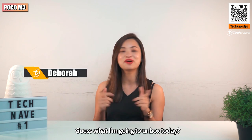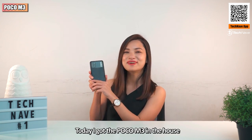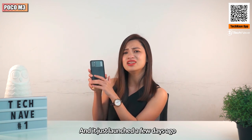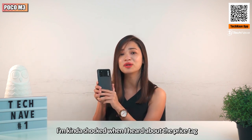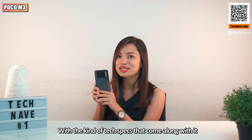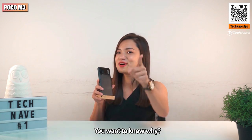What's up guys, I'm Debra. Guess what I'm going to unbox today? Today I got a Poco entry in the house and it just launched a few days ago. I'm kind of shocked when I heard about the price tag with that kind of tech pack that comes along with it. You want to know why? Let's check it out.